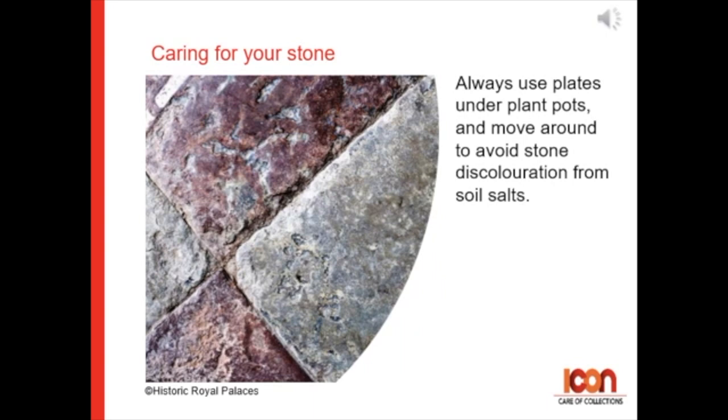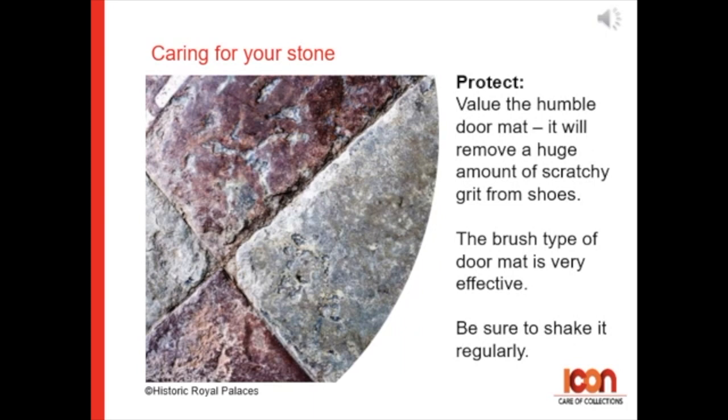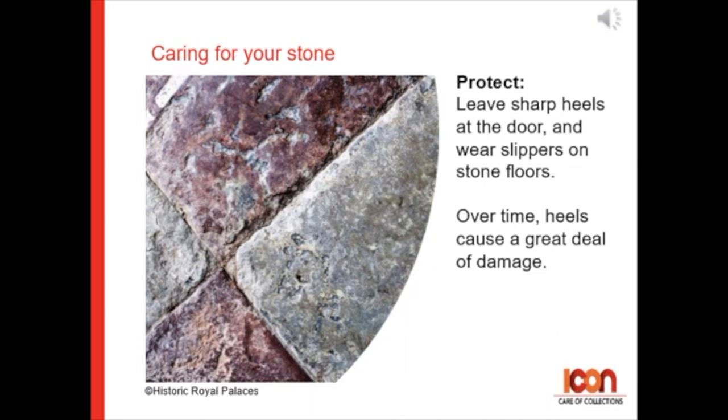For protecting stone floors, value the humble doormat — it will remove a huge amount of scratchy grit from shoes. The brush type of doormat is very effective. Be sure to shake it out regularly.